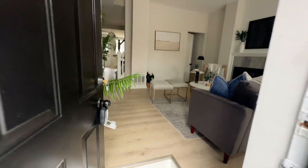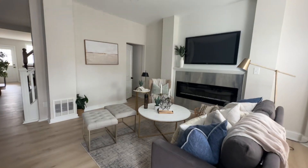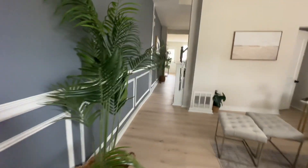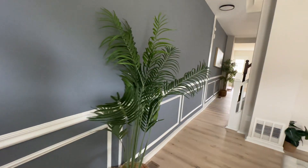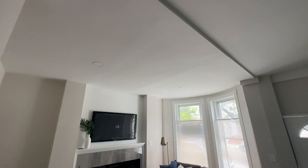We've got hardwood floors throughout the main level — light hardwoods. We've got an electric fireplace down the left side of the wall. There's an accent wall with chair rails and shadow boxes. We have recessed lighting in the family room.